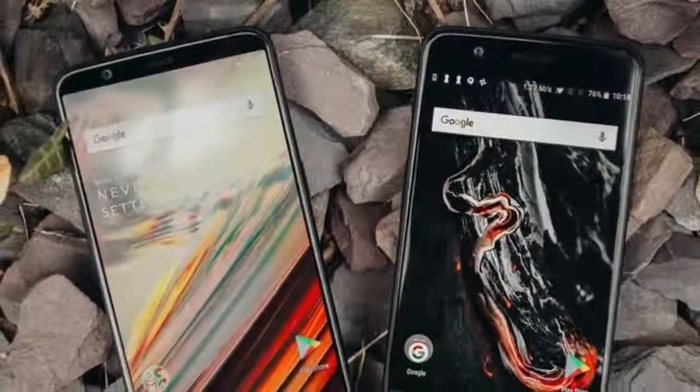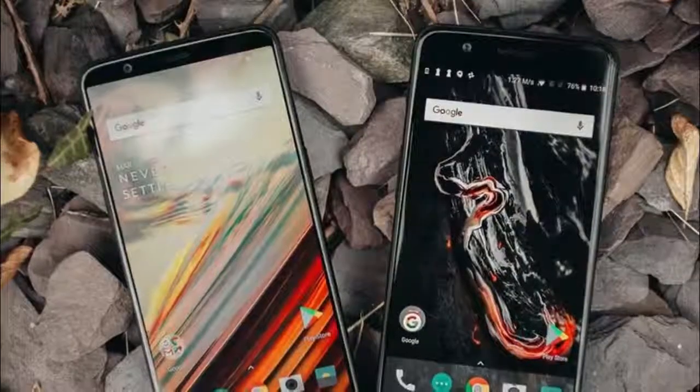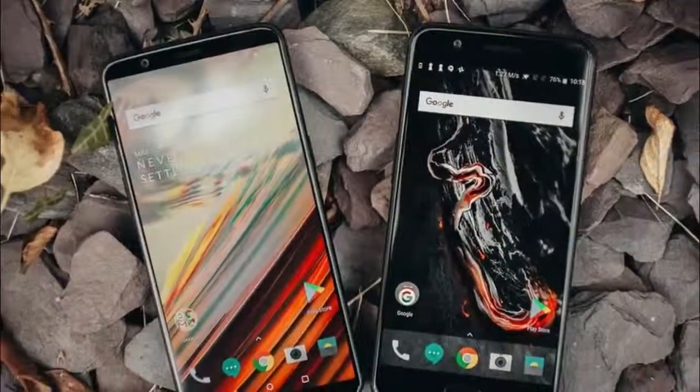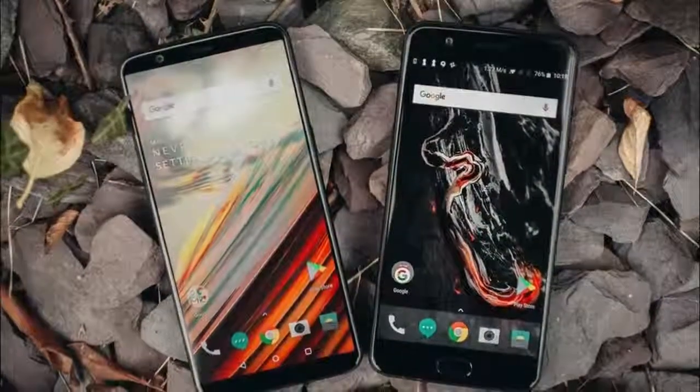OnePlus did it once more. Its most recent telephone, the OnePlus 5T, sets the correct top-of-the-line equipment and programming with the correct value, making it a standout amongst the best-esteemed telephones you can purchase anywhere.